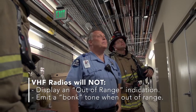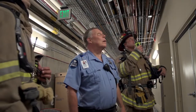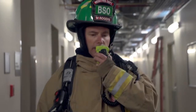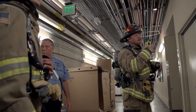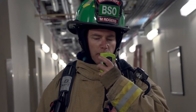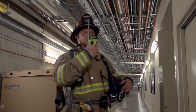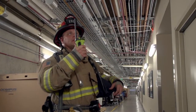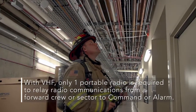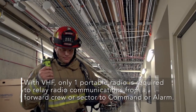Sub-Sector 1 to command. [No response.] Sub-Sector 1 to safety — we are unable to get a hold of command. I am going to back out until I can establish comms with command, and then I will be a relay for you. Sub-Sector 1 copies — you are going to back out and establish a relay. Be advised, we have an all-clear on the basement. Unlike 800 MHz, when operating on VHF, only one portable radio is required in order to relay radio communications from a forward crew or sector to command or alarm.